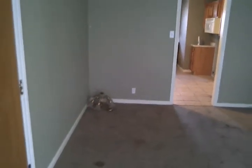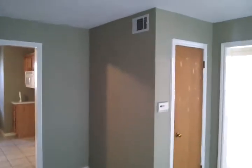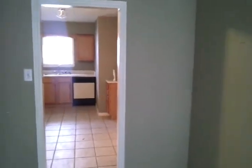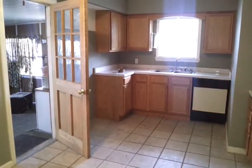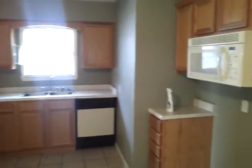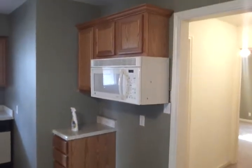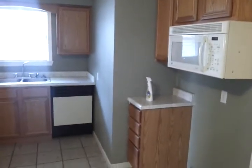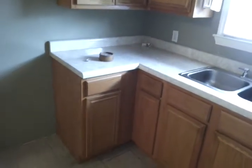Light fixtures right there — could be put back up real easy. The opening here leads back into the kitchen. The kitchen has had new cabinets installed, new countertops. It needs a range, but it does have a microwave over the top. It's fairly new. Dishwasher's in good condition.